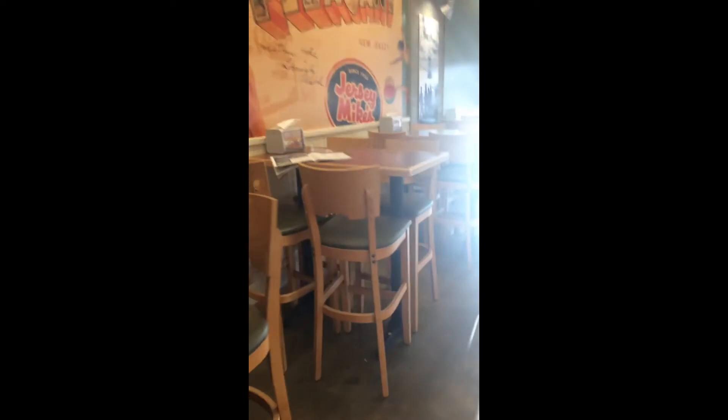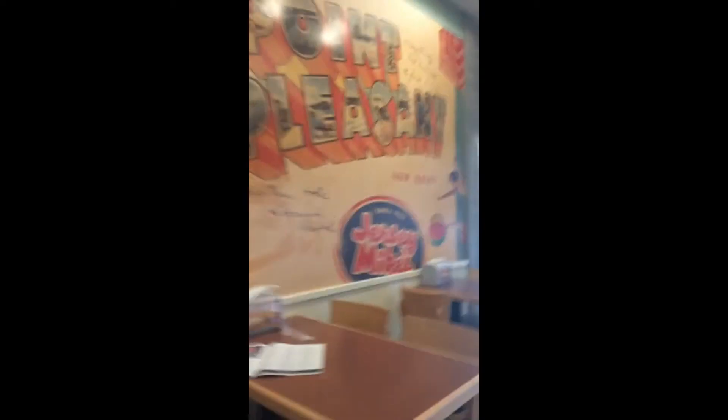Today's review is Jersey Mike's. It's pretty clean in here, everything looks good, pretty awesome. Point Pleasant, New Jersey.